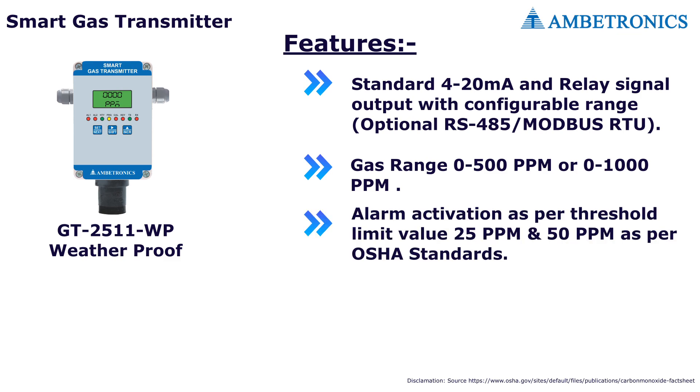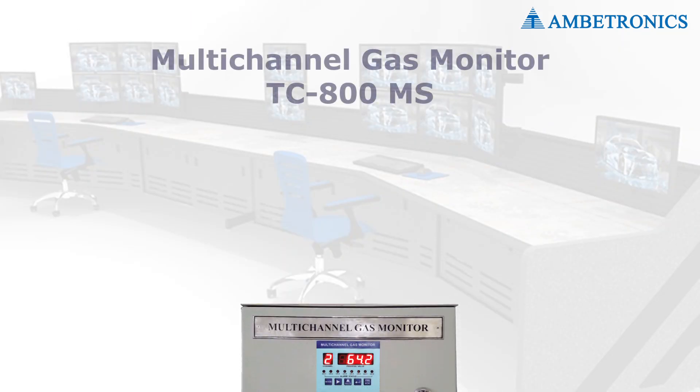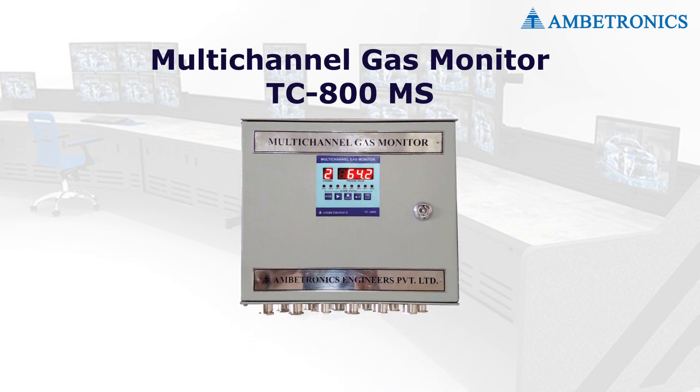The first alarm will be activated at 25 ppm and the second alarm will be activated at 50 ppm. Protection class is IP65. An LCD display is provided for ease of calibration. Ambitronics integrates all the gas detectors into a multi-channel gas monitor.